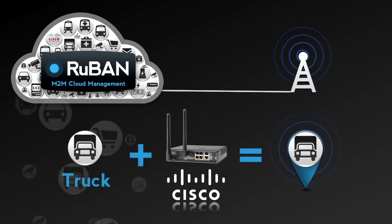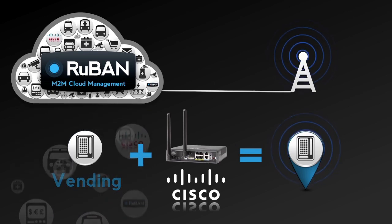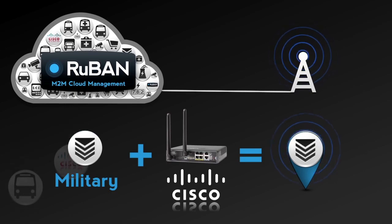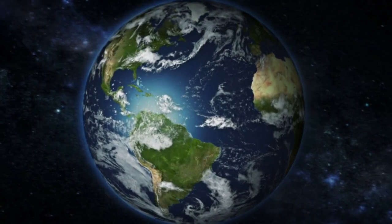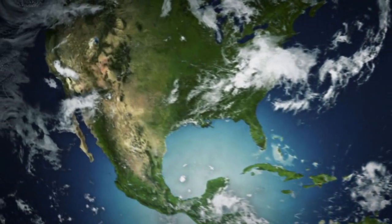Powered by Cisco IOS, the rich feature set of Cisco IOS software forms the intelligent platform for complete mobile connectivity and management. Let's take a closer look at how thousands of M2M devices can be managed in the cloud.